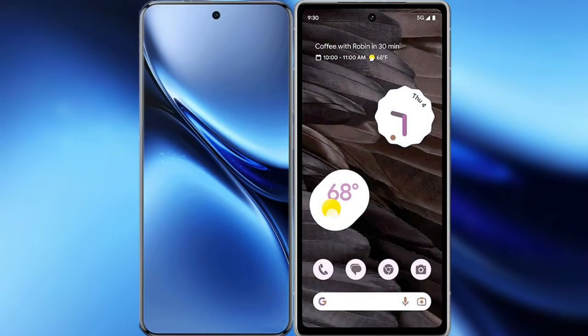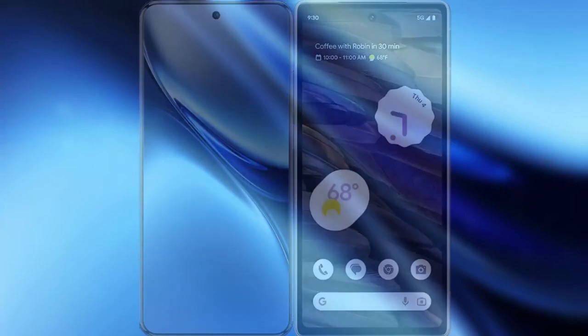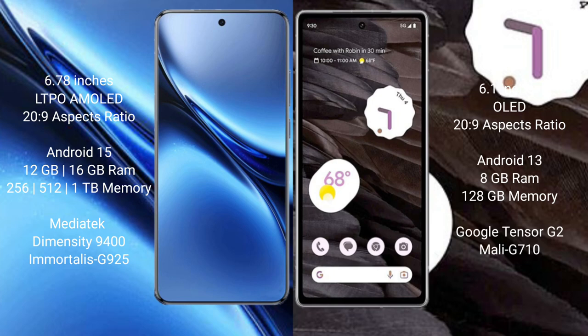I will compare the new Vivo X200 Pro with Google Pixel 7a. Vivo X200 Pro has a 6.78-inch LTPO AMOLED display. Google Pixel 7a has a 6.1-inch OLED display.